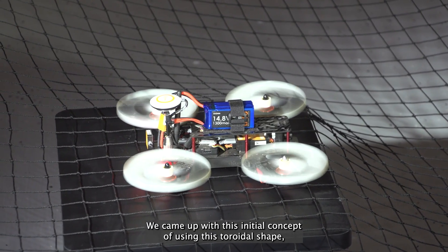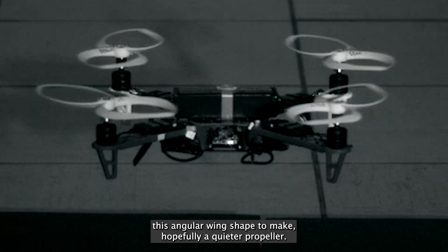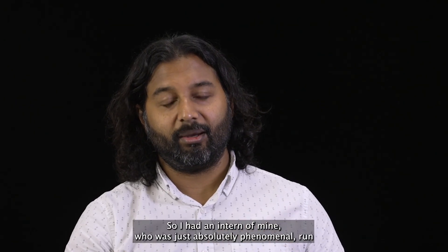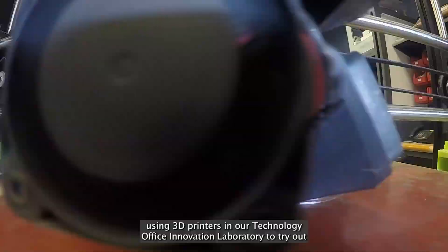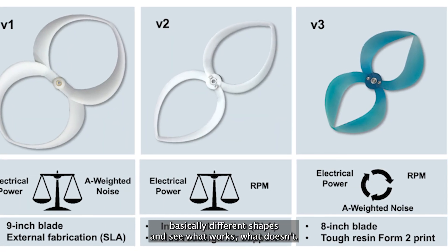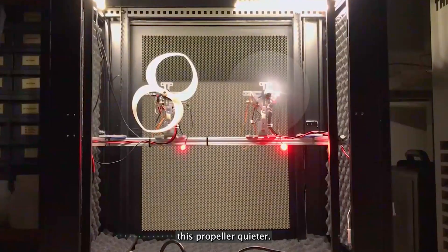We came up with this initial concept of using this toroidal shape — this annular wing shape — to make hopefully a quieter propeller. I had an intern who was absolutely phenomenal run with the idea, where he took the concept and created a bunch of iterations using 3D printers in our technology office innovation laboratory to try out different shapes and see what works, what doesn't, and from there figuring out what are the things that are making this propeller quieter.